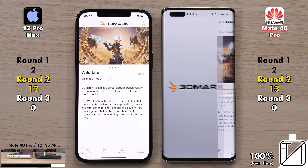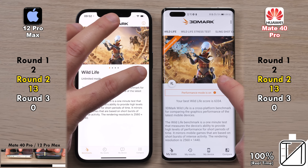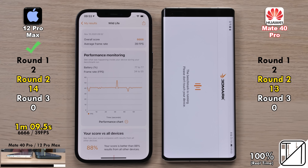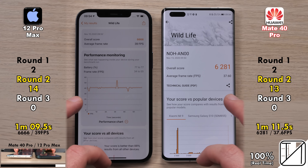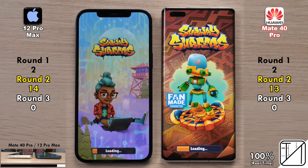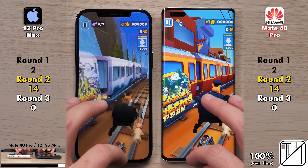Jumping into 3DMark Wildlife, the iPhone opened it up quicker, matching the 13 points on the Mate 40 Pro. The iPhone 12 Pro Max picks up its 14th point, finishing two seconds quicker than the Mate 40 Pro with a slightly better FPS score. Both phones dimmed their displays due to overheating. Going into Subway Surfers, the Huawei Mate 40 Pro opened the game quicker, making it 14 points apiece.